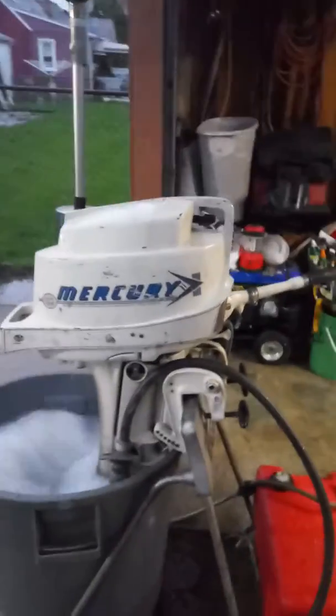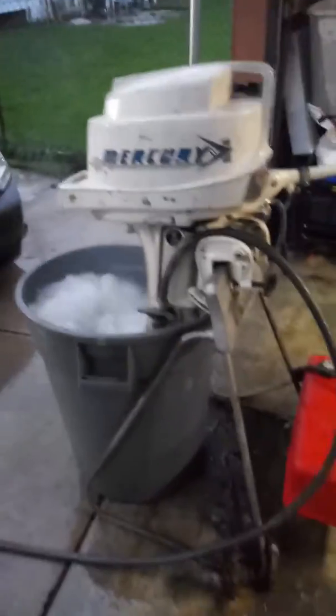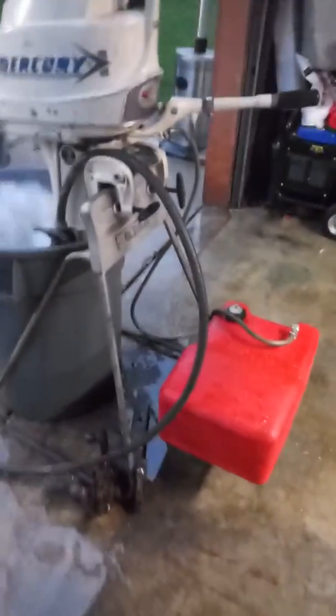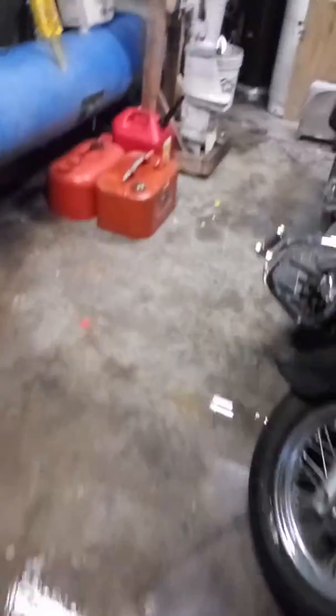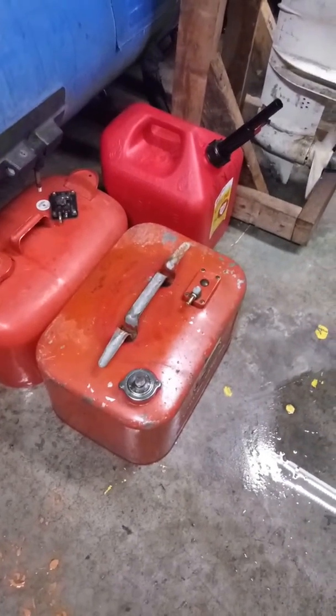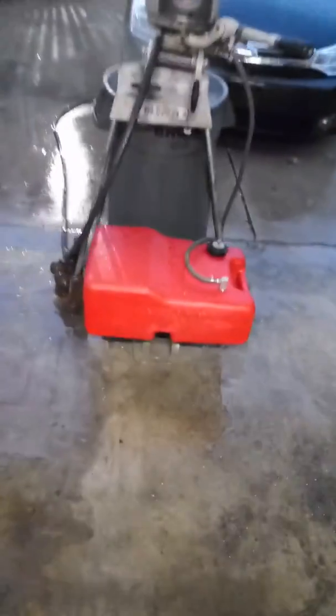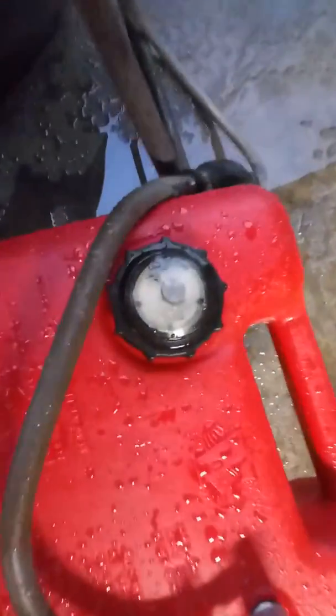It's an old school Mercury 5-horse. When I got it, I couldn't get it to run because it was all gummed up. I had this old metal can that I had to flush out because it was full of dry gas and rust and stuff. So I got me a nice plastic one, and it even has a little fuel gauge on it. A lot better than that metal one.